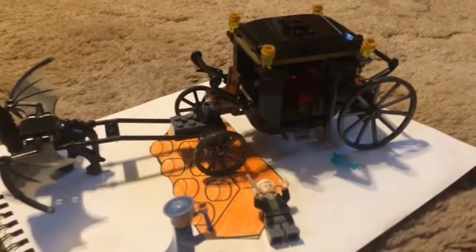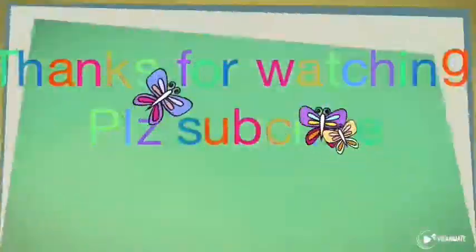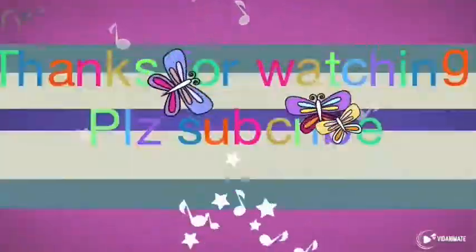And with that being all, please like, subscribe, and share with all your friends. We'll see you next time.